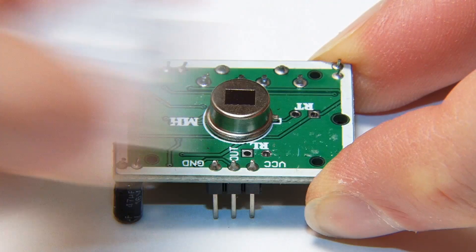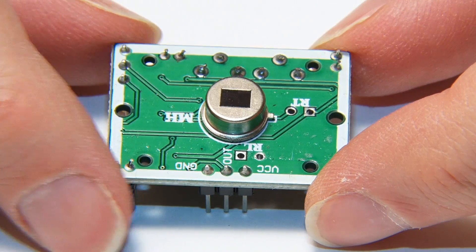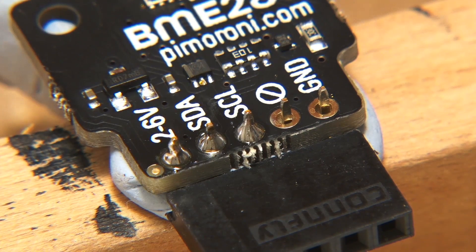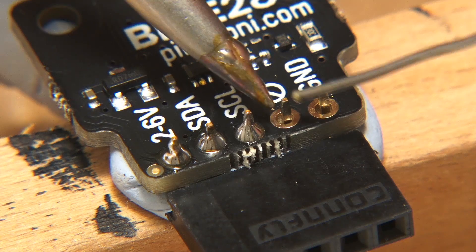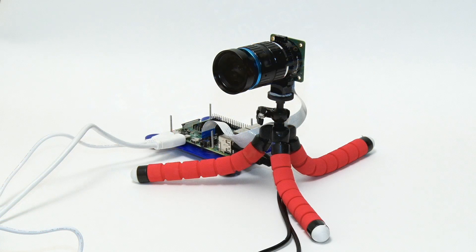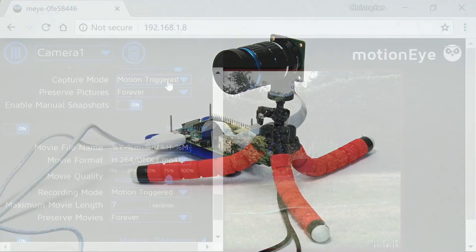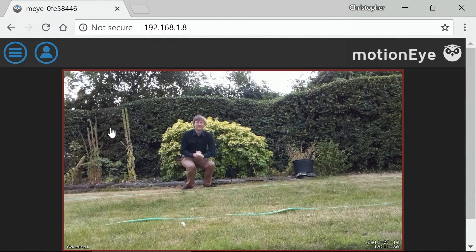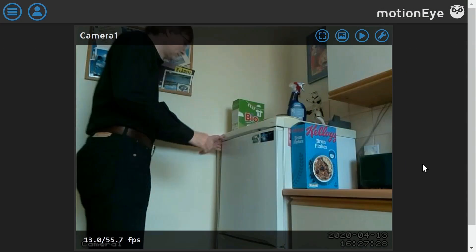A Raspberry Pi can be used to connect all manner of sensors to a network and more broadly to the internet, so allowing it to function as an IoT or Internet of Things device. Not least, a Raspberry Pi is great for streaming video from a camera, which can, for example, allow you to monitor activity in your garden or the latest withdrawals from your fridge.